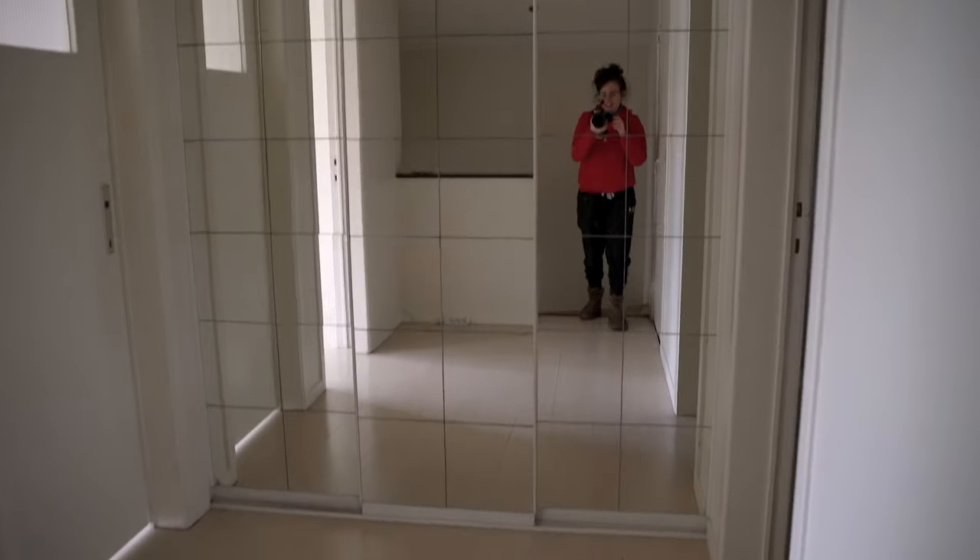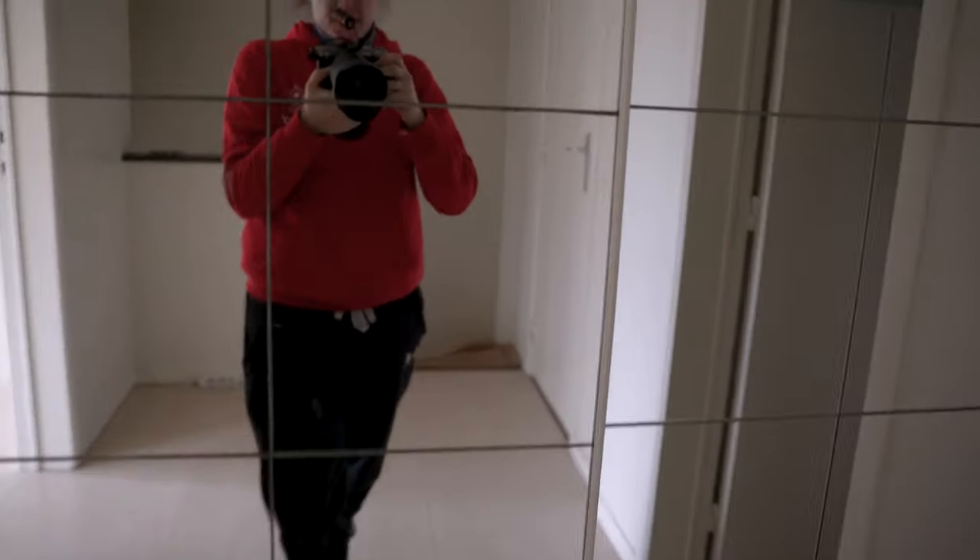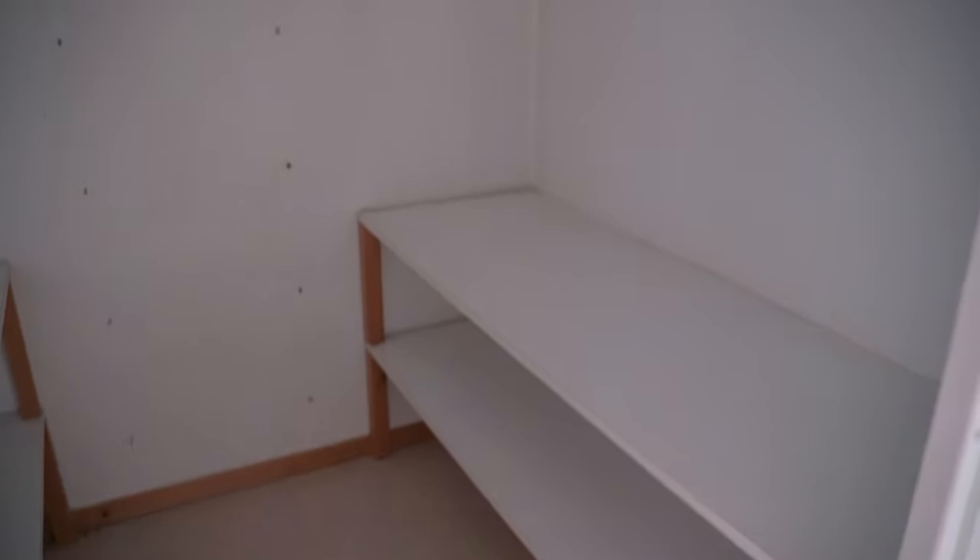And here we go upstairs. There is a walking closet in the corridor here, and that will be my gear place. It's wonderful — I don't need to have the studio filled with stuff and I'll be able to arrange this nicely.